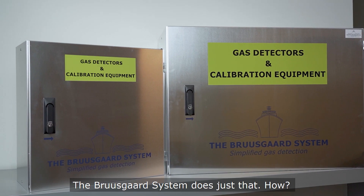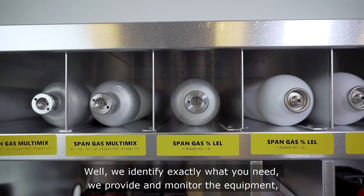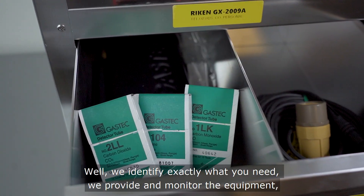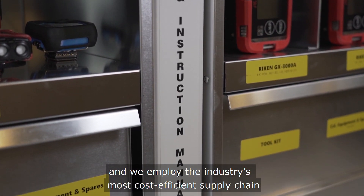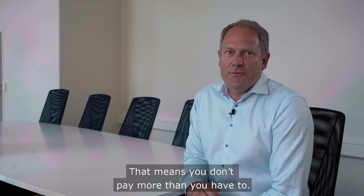The BruceGas system does just that. We identify exactly what you need, we provide and monitor the equipment, and we employ the industry's most cost-efficient supply chain. That means you don't pay for more than you have to.